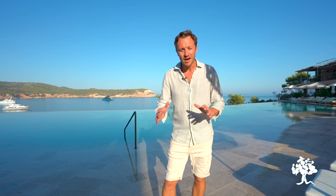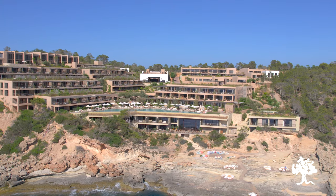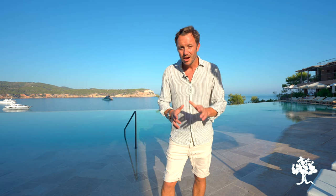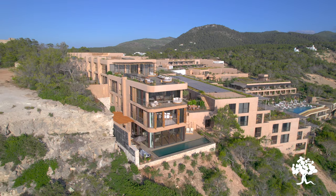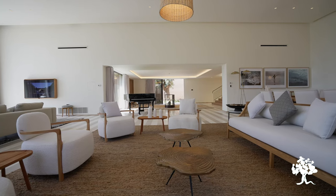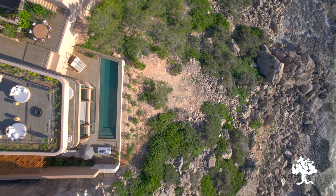Six Senses make the most beautiful hotels in the world and I am delighted to be stood right here in the newest addition to their portfolio on the rugged north coast of Ibiza. They've got 119 utterly luxurious hotel rooms. However, if you're looking for something a little bit different, you are going to want to check in to one of their 21 residences, ranging from three-bedroom townhouses all the way up to the unbelievable five-bedroom Cliffhanger mansion and the 10-bedroom Pinnacle.